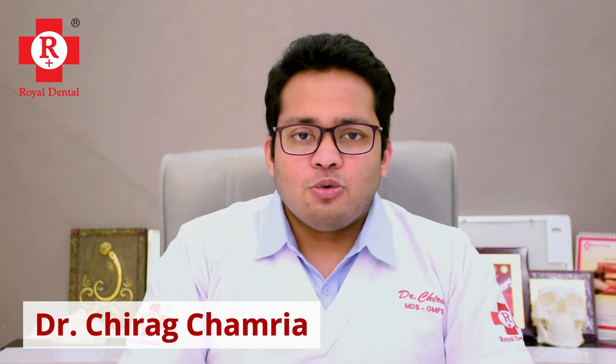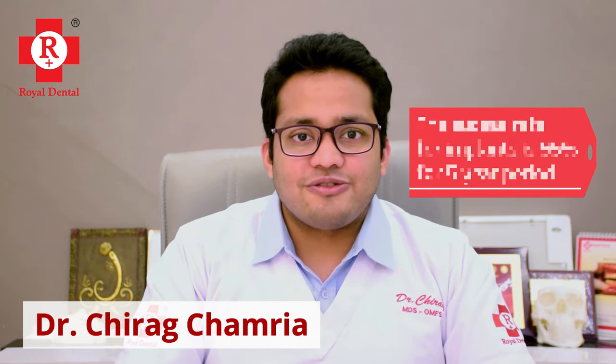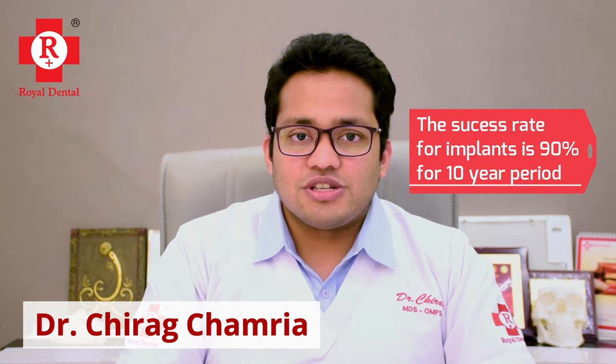The fourth point is the success rate. In our experience of 15 years with these implant technologies, the success rate is 95% over a 5-year period and 90% over a 10-year period, which is comparable to any international study for the traditional way of placing implants.